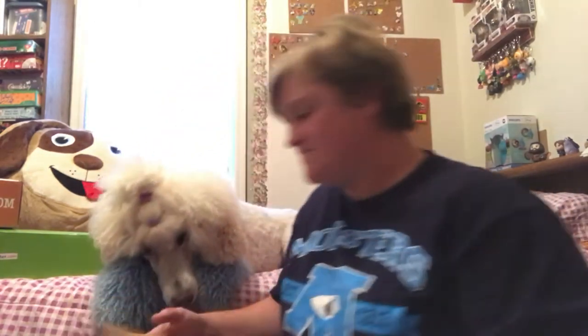Now, Blix is a standard poodle. He's five years old. And he's really enthused about his box. He'll get excited once we squeak the toys.